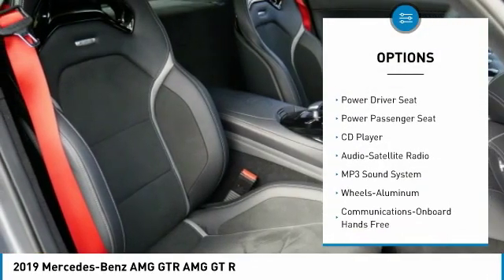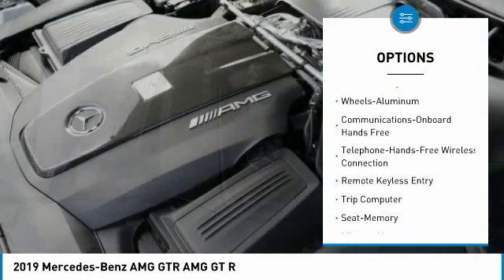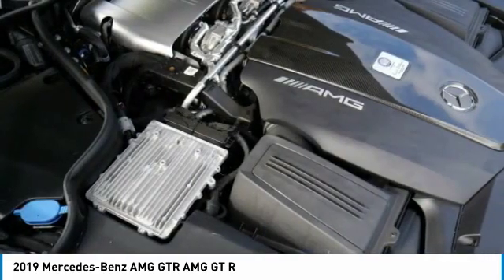Add to that four-wheel steering, adjustable traction control, and AMG Drive, and the super GT makes it clear how far they push the limits. The additional 74 horsepower is just where they started.